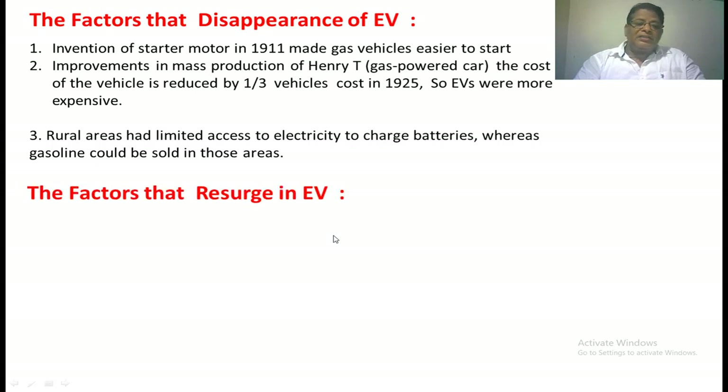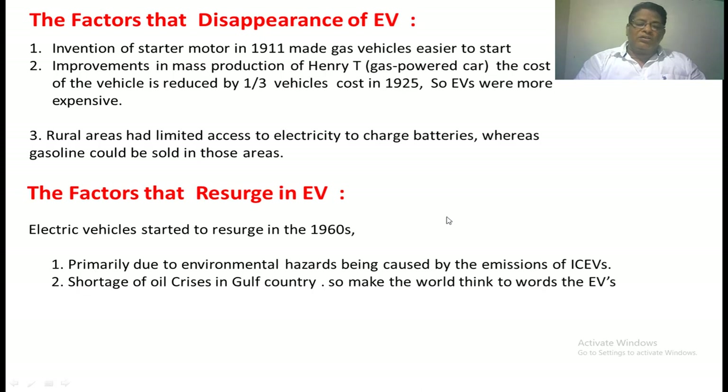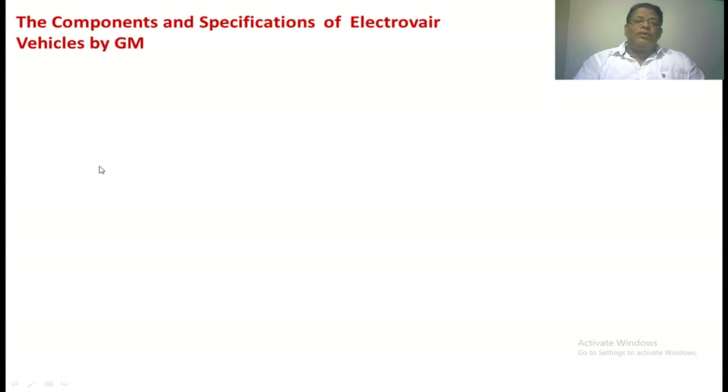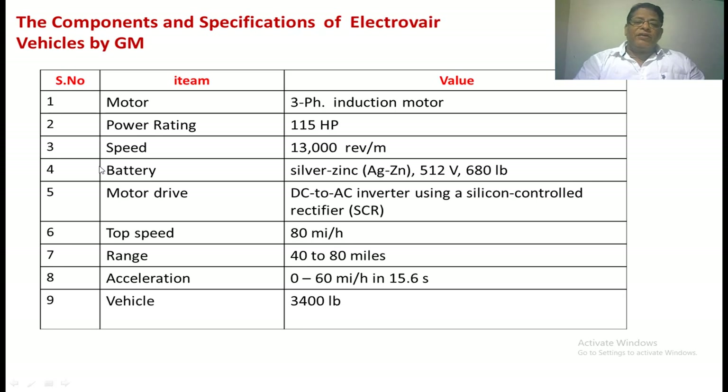In 1960, research into electric vehicles resumed because IC engine-based vehicles were causing significant atmospheric pollution, and there was also an oil crisis in the US. The entire world began looking towards EVs, motivating many manufacturers to engage in research and development. The major manufacturers in the US were General Motors and Ford. General Motors developed EVs, and we will now look at the specifications of one of their models.